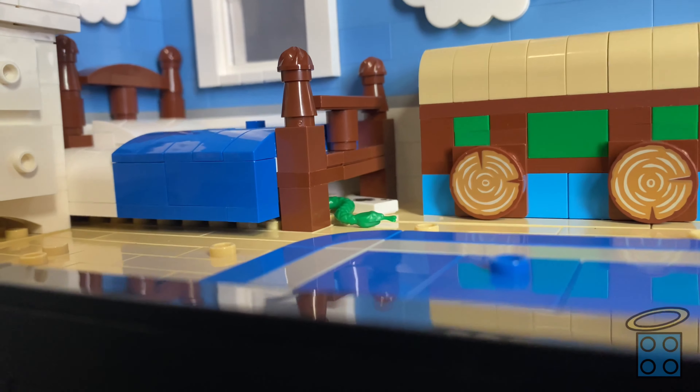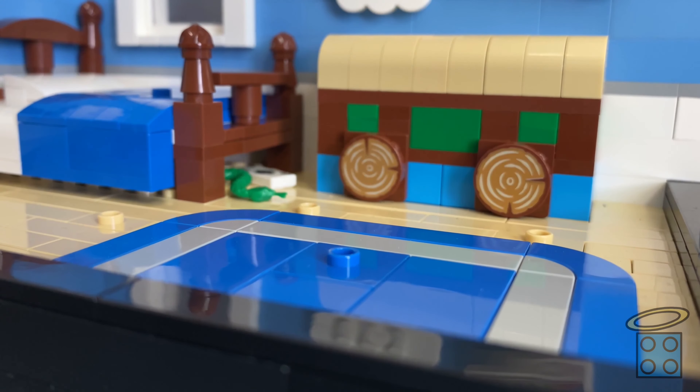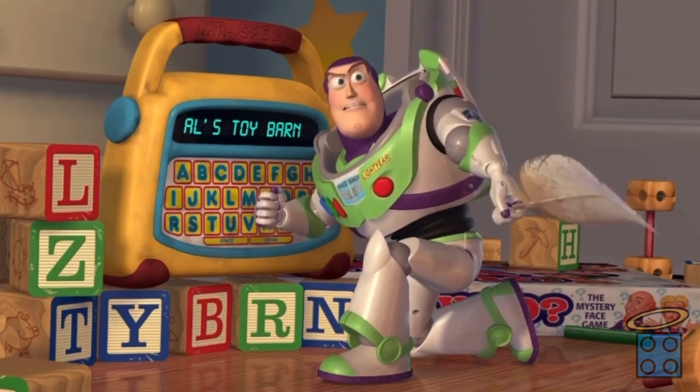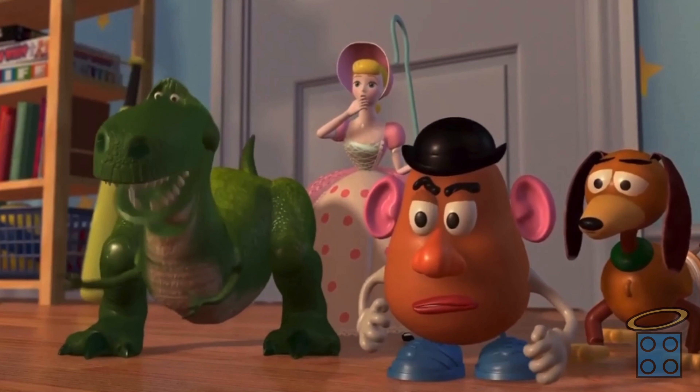The movie-accurate hardwood floor is completely tiled off, and it also has this little blue accent rug. Sitting on top of the rug is this little Etch-A-Sketch, and I'm actually pretty proud of how few pieces it uses. And it is, of course, the one that draws Al the Chicken Man. Draw that man in a chicken suit!